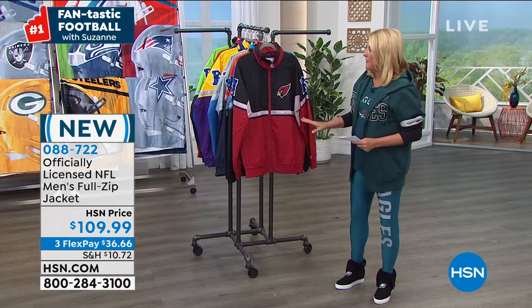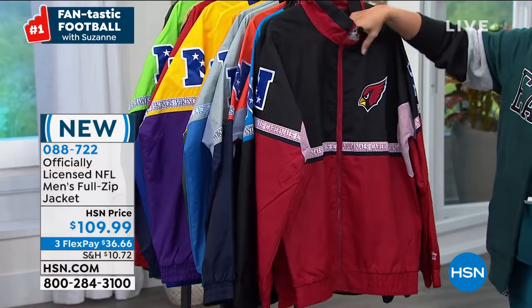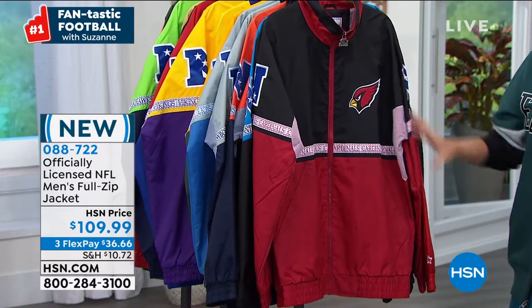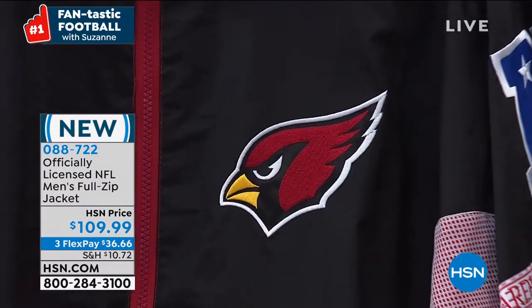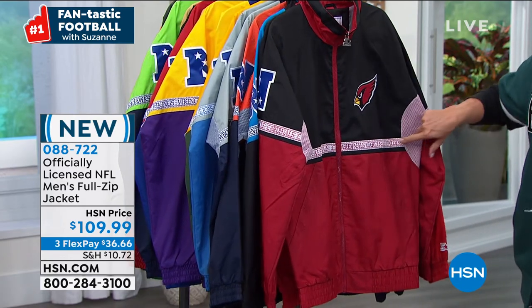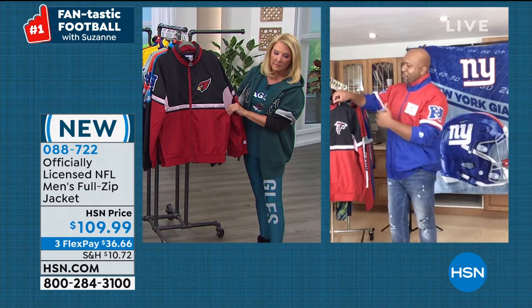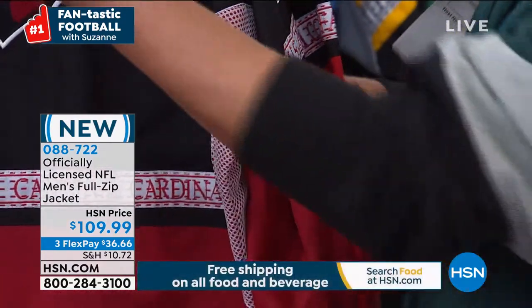This is the NFL Starter Academy Full Zip jacket — perfect for chilly fall days, pumpkin picking, fall evenings, or golfing. It's a nylon jacket with a little lining inside. We have three flex pays and you're seeing it for the first time tonight. The first thing you notice is the huge Starter logo emblem on the zipper — as soon as you see that you know you're about to get something special.